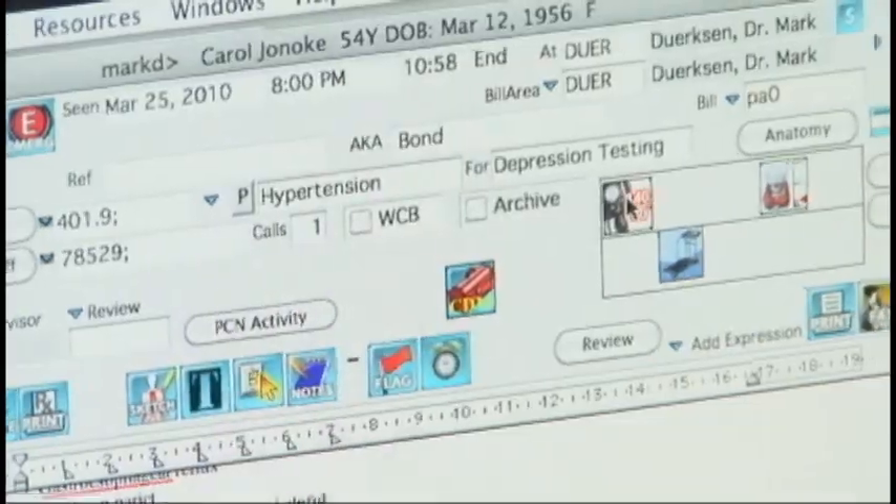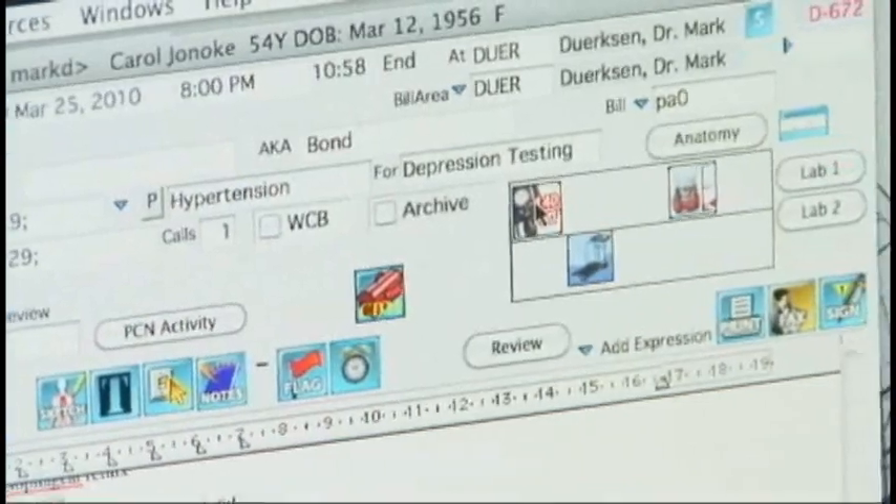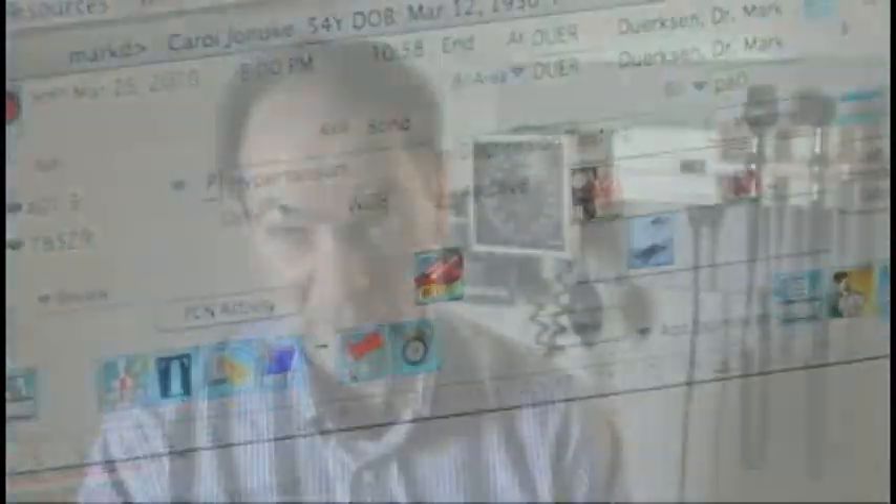On each patient encounter, I have a window popping up to me that is individualized to the patient — based on their age and sex and whether they have any chronic problems — on which indicators I should be looking at, when I last looked at them, a quick snapshot of what the results have been, and then that prompts me where I should put my focus on.